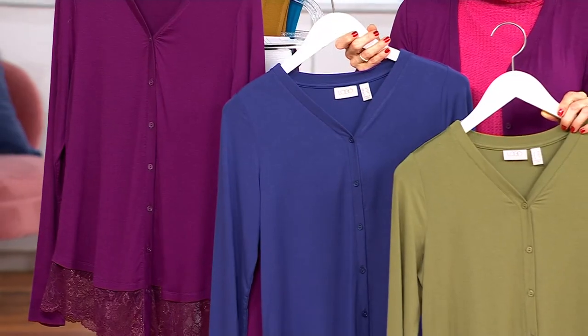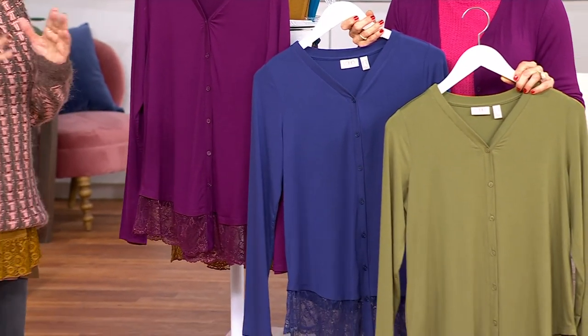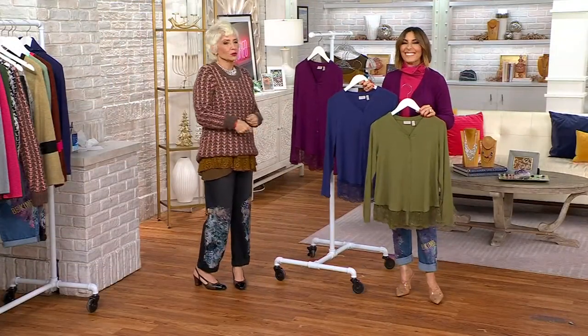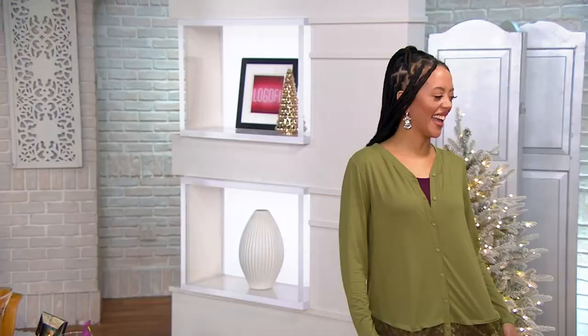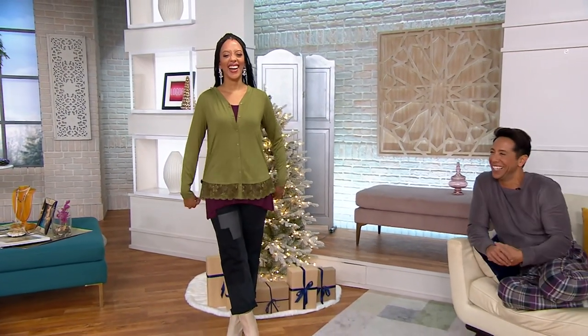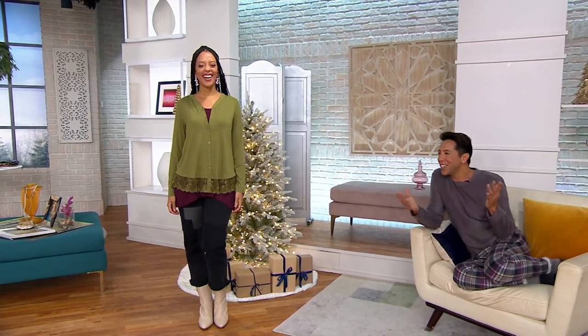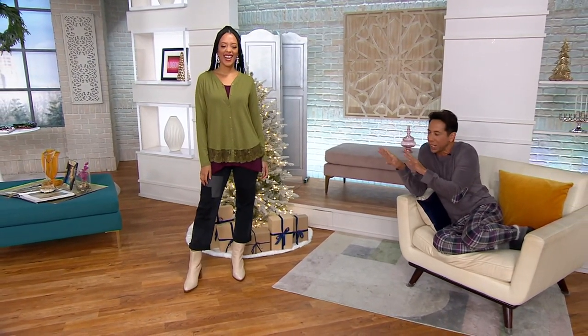Cardigans are my favorite thing because I am on and off all day. And you might want to sleep in them. Steve Jaws was in the house — I was looking to my right, looking behind me, but I found you now. Hi, honey. How are you? I'm so good. I was actually just watching the tree lights sparkle on Blair's lace here.